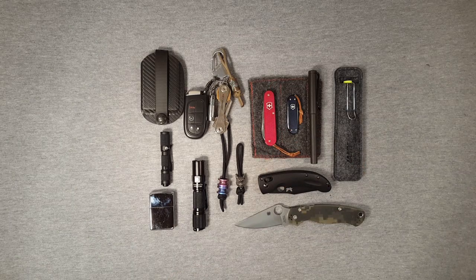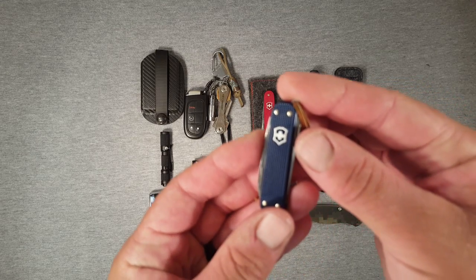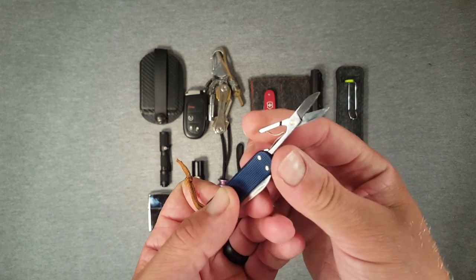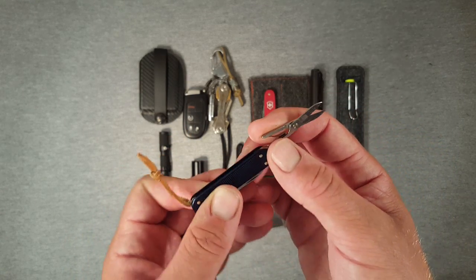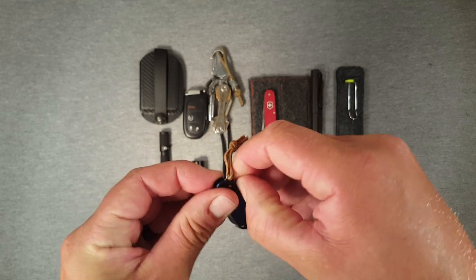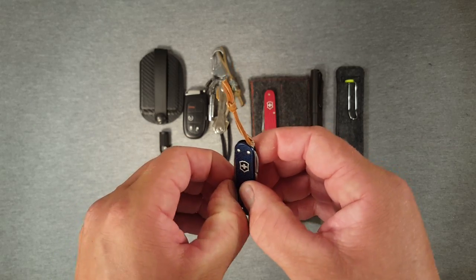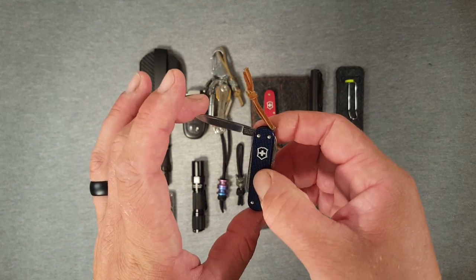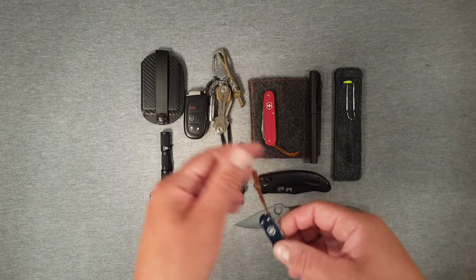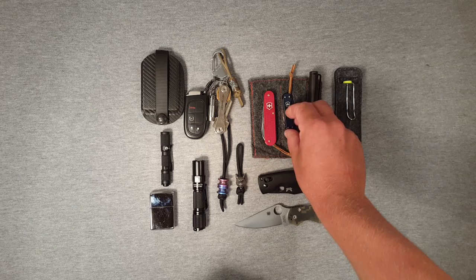In combination with that I'll usually have the Victorinox ALOX Classic, which is in there for the scissors. Scissors are very useful for small snipping tasks — threads and so on. It's nice to have a small pair of scissors with you, even if you're not going to get a lot of work done with them. They're very useful for those little tasks where small scissors are more useful than a larger blade or even a folding knife. For the size and weight it doesn't hurt too much to carry something like that.